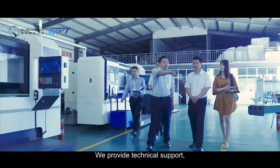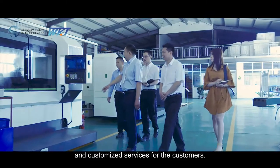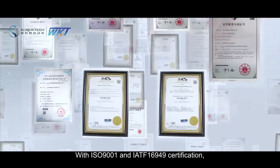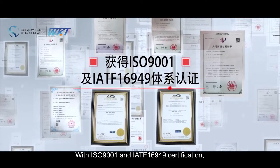We provide technical support, solutions and customized services for our customers, with ISO 9001 and IATF 16949 certification.